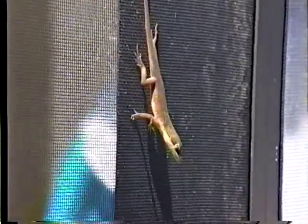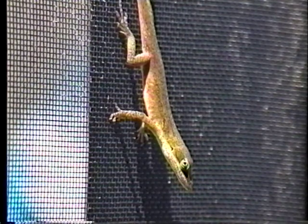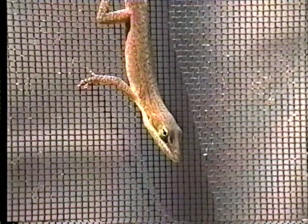Far more common are green anolis. These lizards seem to be just about everywhere, and that may be a good thing. While you may not like them, they eat the insects that you like even less. Anolis are hunters, catching flies, beetles, spiders, and even small crabs. Like other hunters, they have excellent vision to help land their prey.